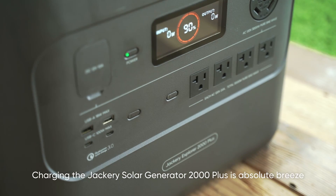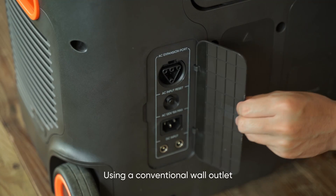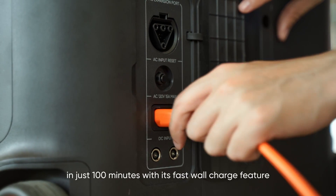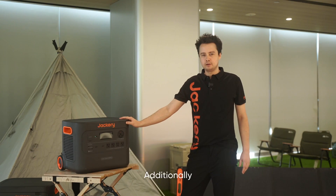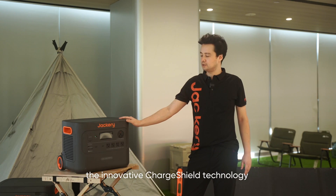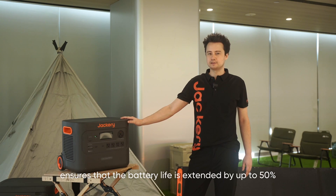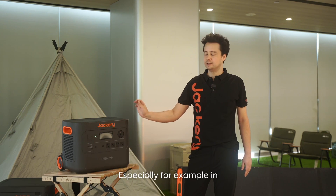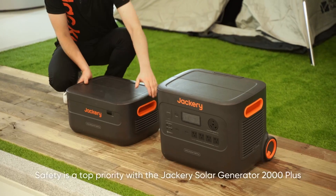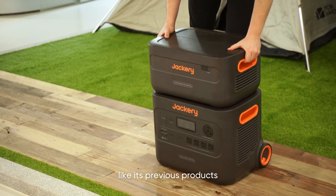Charging the Jackery Solar Generator 2000 Plus is an absolute breeze. Using a conventional wall outlet, it can reach 80% battery level in just 100 minutes with its fast wall charging feature. The innovative ChargeShield technology ensures that battery life is extended by up to 50%, giving you much more power when you need it most — especially in emergency situations. Safety is a very top priority with the Jackery Solar Generator 2000 Plus.